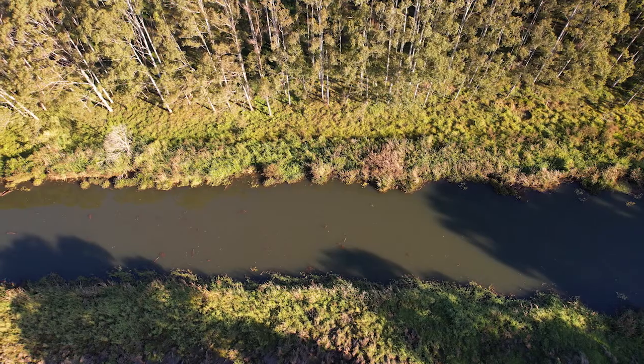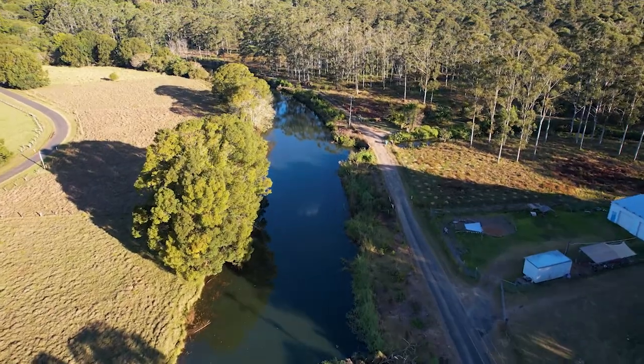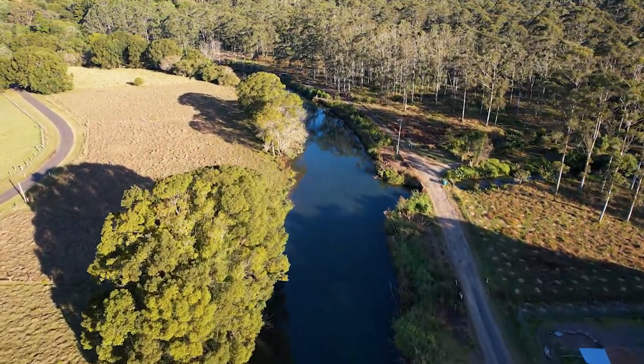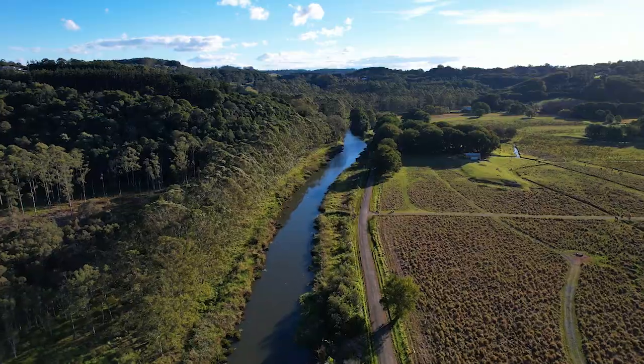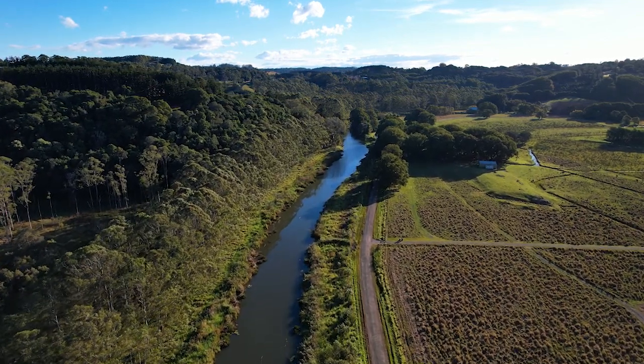All landholders — whether large, small, hobby, commercial or lifestyle — need to protect their waterways by improving the condition of riverbanks with vegetation, protecting, restoring and regenerating native vegetation on farms and rural properties, and creating a buffer zone between agricultural and animal activities and the waterways flowing through our catchment.